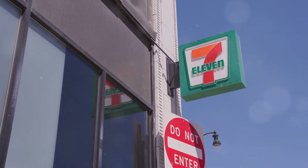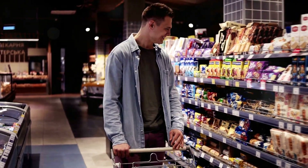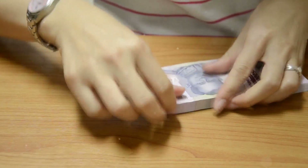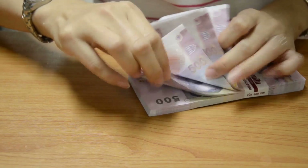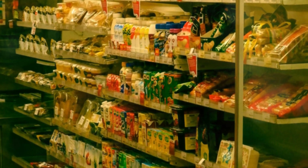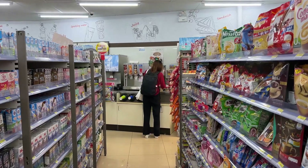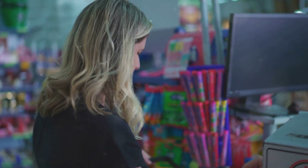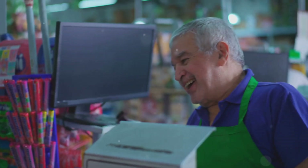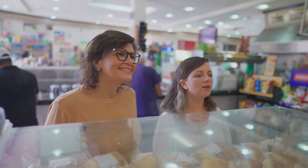Welcome back! Today we're diving into Thai convenience stores with a challenge: what can you buy with just 100 baht at 7-Eleven in Thailand? From snacks and drinks to full meals and toiletries, it's a one-stop shop for everything. Let's explore the aisles and see how far we can stretch 100 baht — get ready for some delicious discoveries and surprising finds.